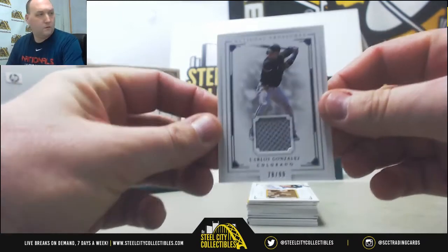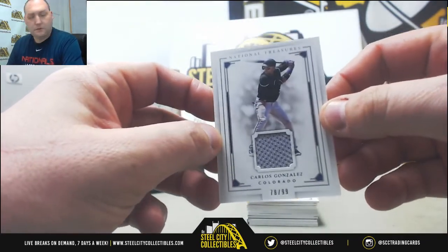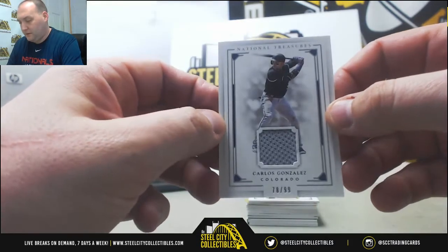First card: Carlos Gonzalez, Colorado Rockies. Jersey swatch, 78 out of 99.